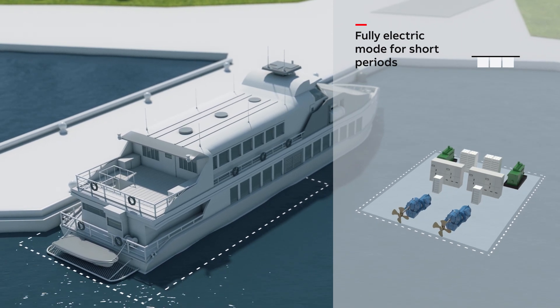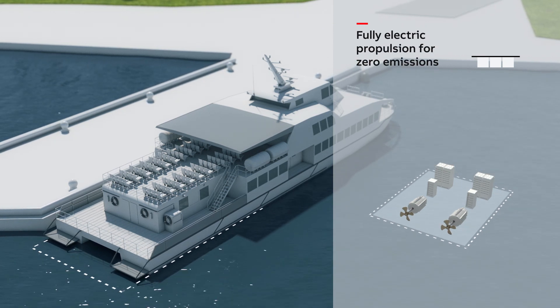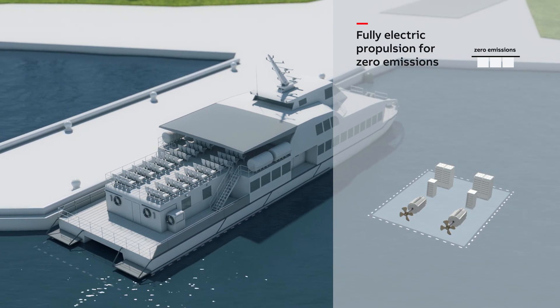Now vessels have taken the next evolutionary step with fully electric propulsion, powered by batteries or fuel cells that have zero emissions.